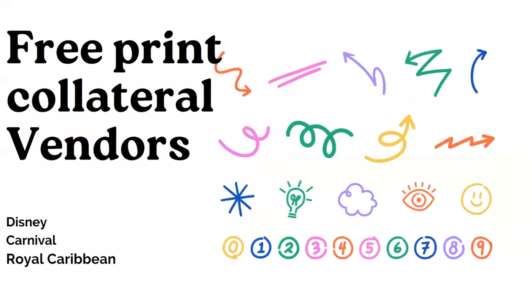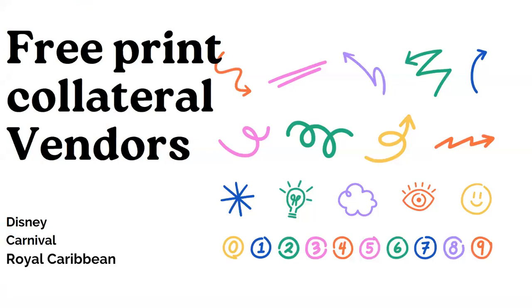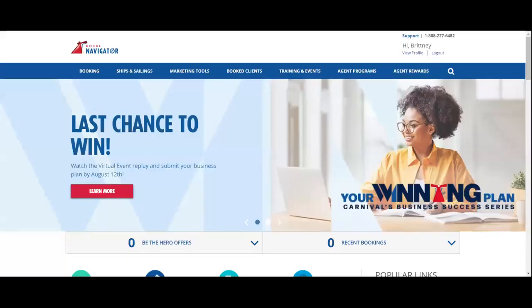Some of our vendors that we work with on a daily basis offer us different collateral that we can either download and print off ourselves, download and use for social media, or some will give you the option to order printed collateral through the vendor. Three that I know for sure and have ordered from recently are Disney, Carnival, and Royal Caribbean. With all of our vendors, they have a marketing tools tab for us travel agents, and that's where you're going to get a lot of these printed collaterals.